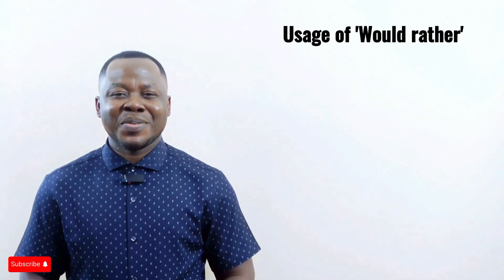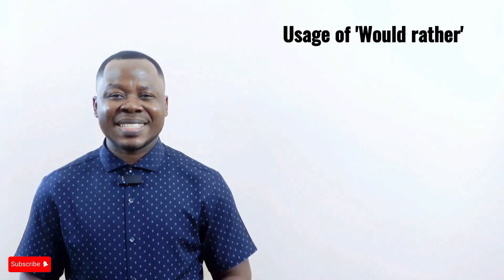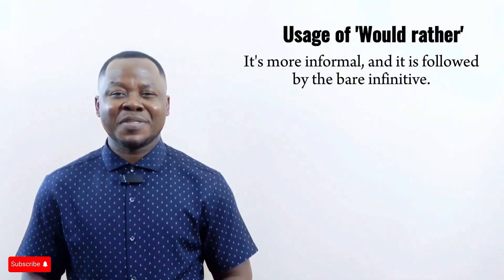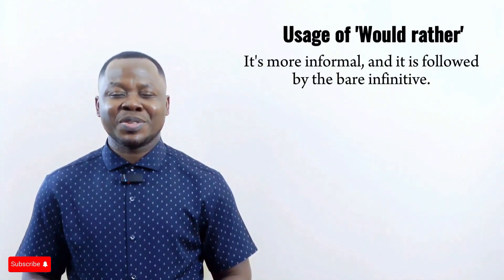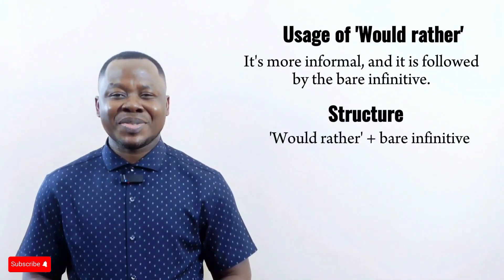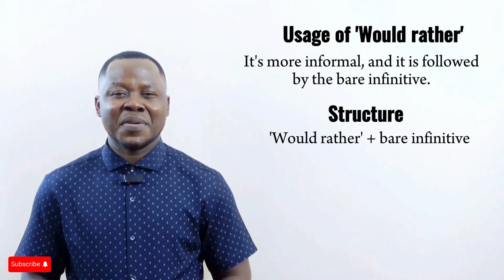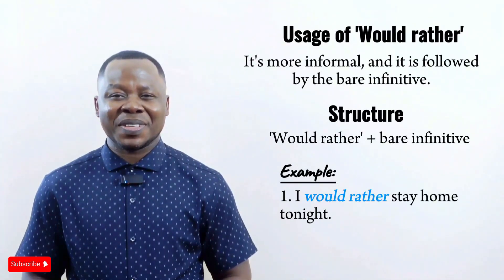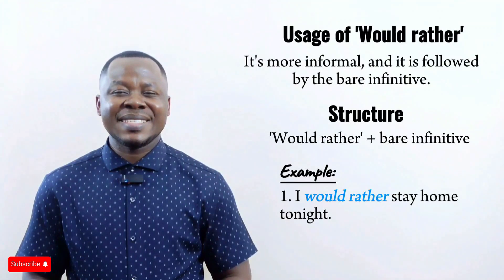Let's begin with 'would rather.' This phrase is used to talk about what someone wants or prefers to do. It's more informal and it is followed by the bare infinitive, meaning you don't use 'to' before the verb. The structure is: would rather + bare infinitive. For example: 'I would rather stay home tonight.' This makes it less formal and shows that the speaker prefers to stay at home instead of going out.